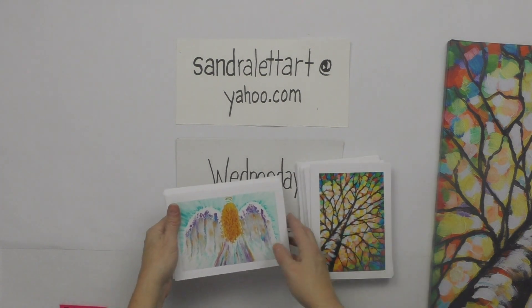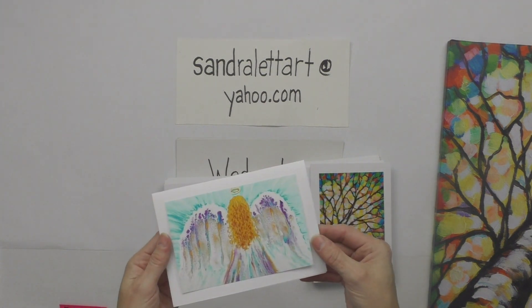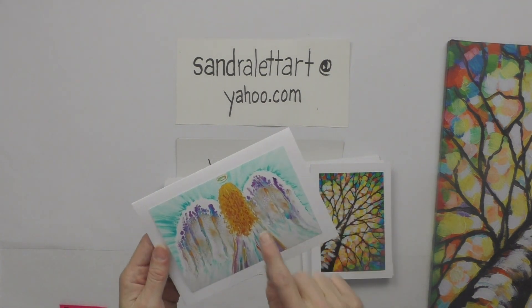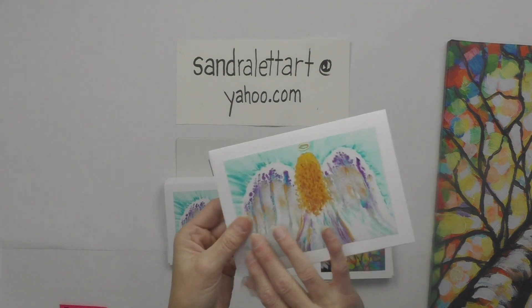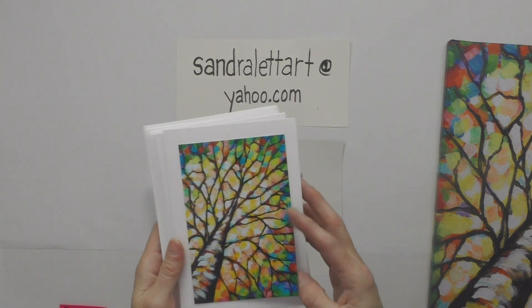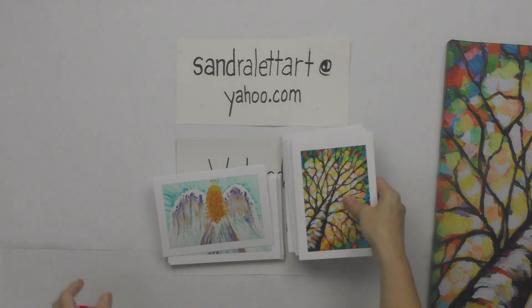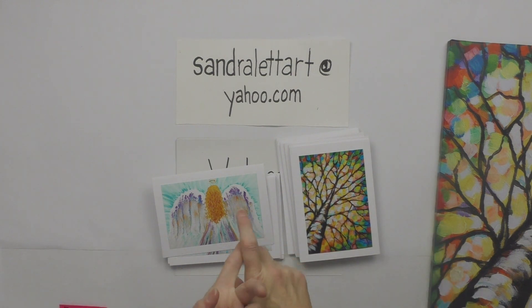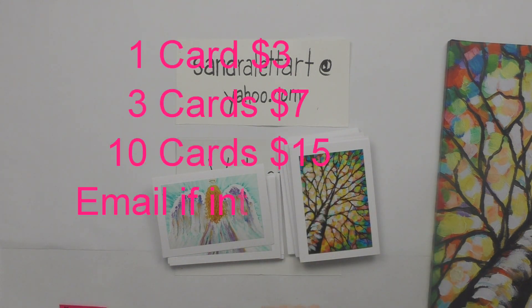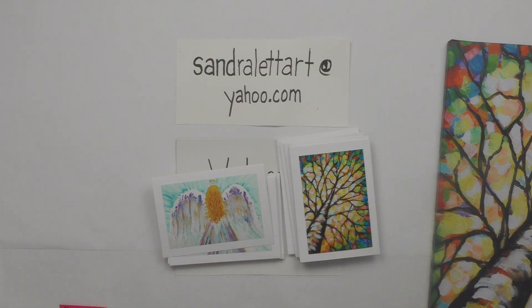If you're interested in the art cards — the angel card or autumn tree card — they're a great gift. The recipient can detach the print and have it matted and framed. They come mounted on a card with envelopes. Pricing: $3 for one card, $7 for three cards, or $15 for ten cards — better savings the more you get.